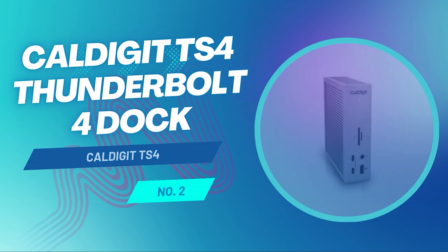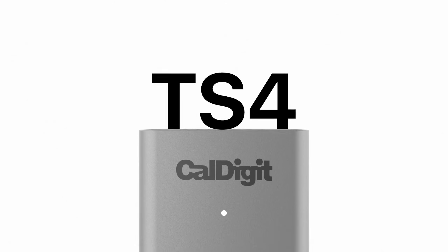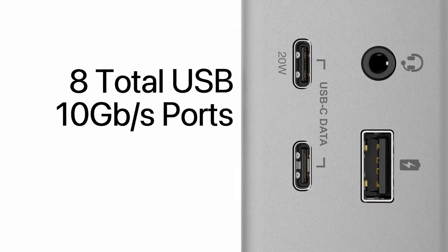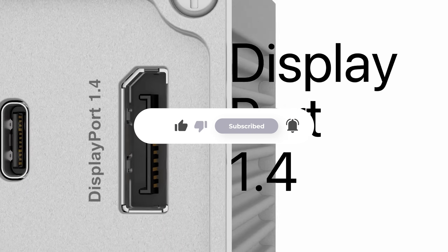The CalDigit TS4 Thunderbolt 4 dock is the most capable. I picked the CalDigit TS4 as the best laptop docking station overall because it is the most capable on our list. With 18 ports — which include three Thunderbolt 4 ports, five USB-A inputs, and dual SD card readers — it covers just about every connection you could ever need.